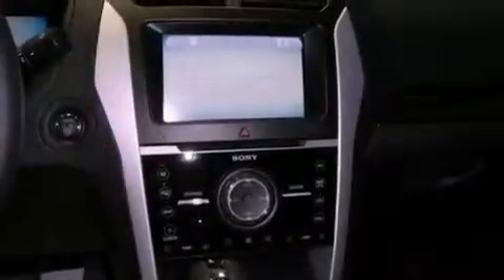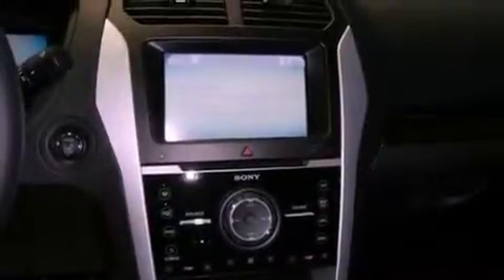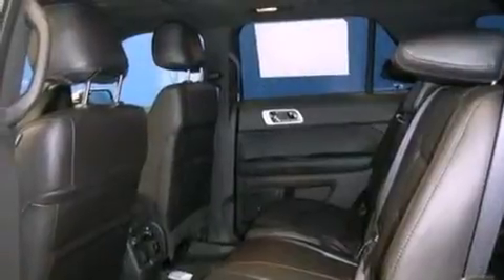Adjustable driver pedals are also included. And the heated seats can warm you up in seconds, keeping you and your passengers comfortable the whole trip.